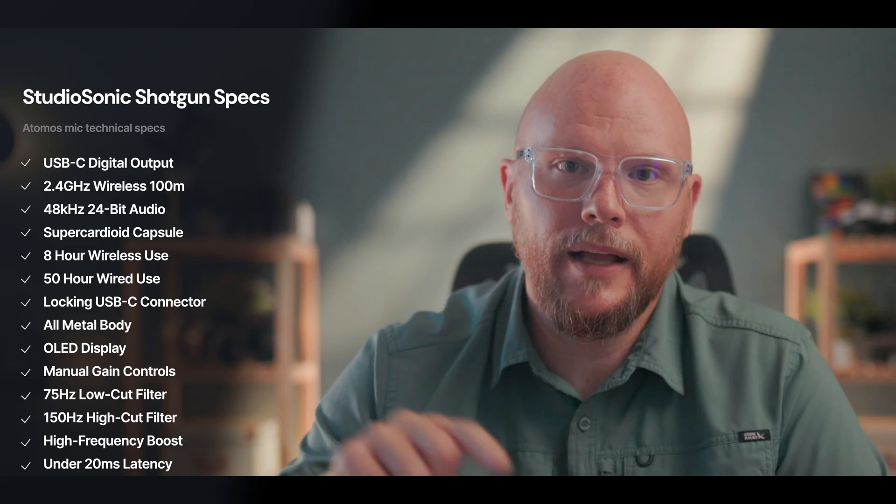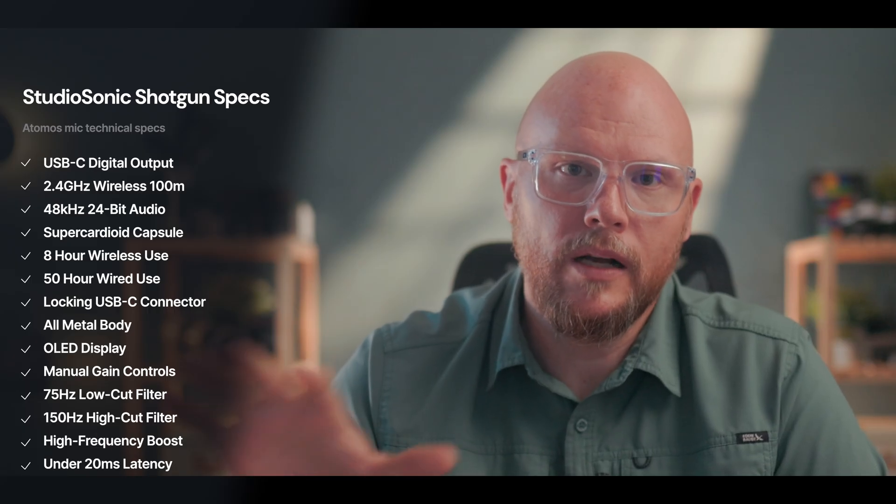Specs include a 48kHz 24-bit super cardioid capsule with a rechargeable battery capable of up to 8 hours wireless or 50 hours when plugged in, with both digital and analog outputs and a locking USB-C connector for rock-solid attachment to Atomos recorders or compatible cameras.